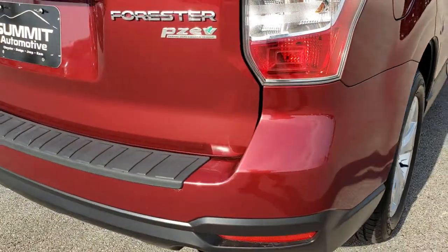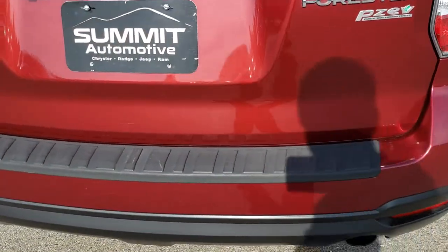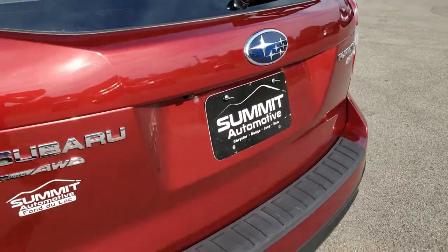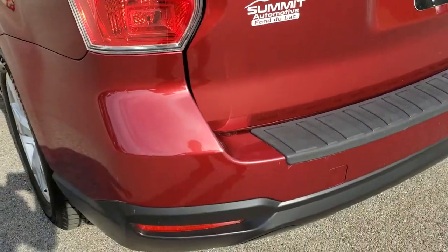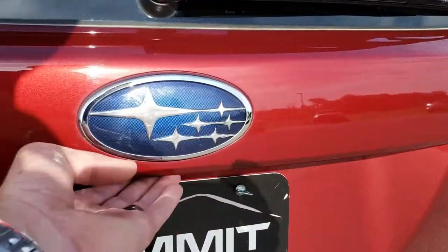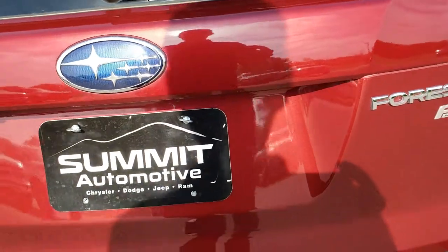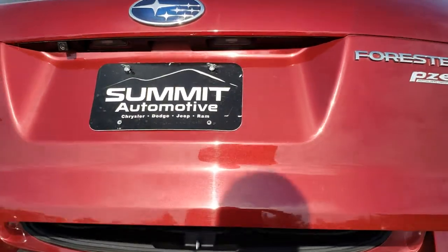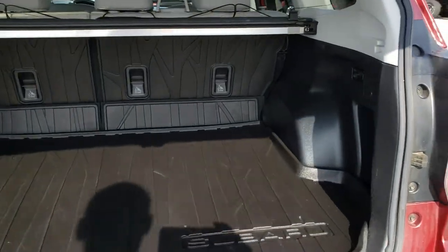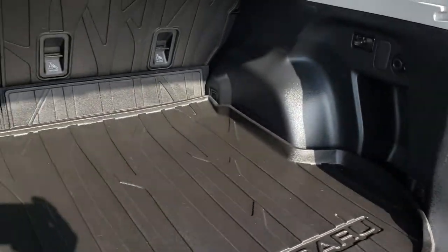We sell a lot of vehicles out of state, out of the area, so that's why we do the videos. If you're going to make a couple hour trip or even get a plane ticket here, you want to make sure that the vehicle is in excellent shape — which this one is. It does have a power lift gate. This is also a partial zero emissions vehicle. You can see it has the all weather floor mat back here.